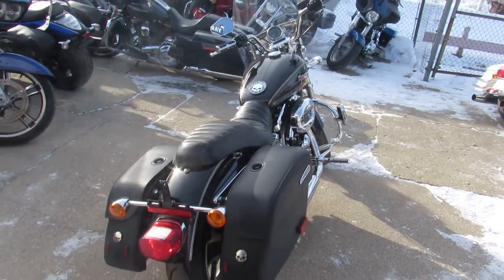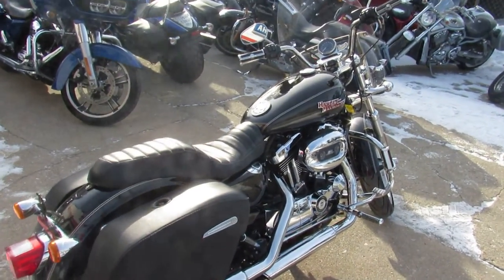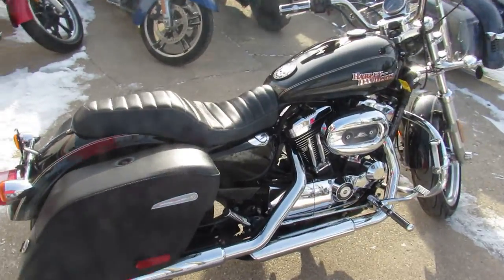It's nice, clean, sporty. This thing's got thousands of dollars worth of extras. Just those exhausts alone, $500, $600 right there. It's a good looking bike, guys.